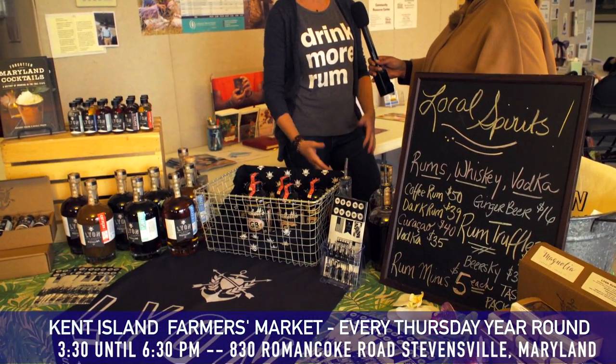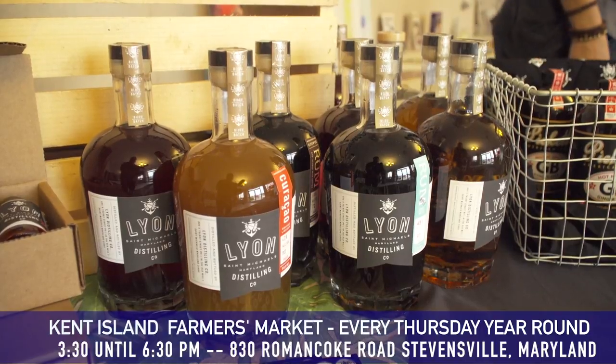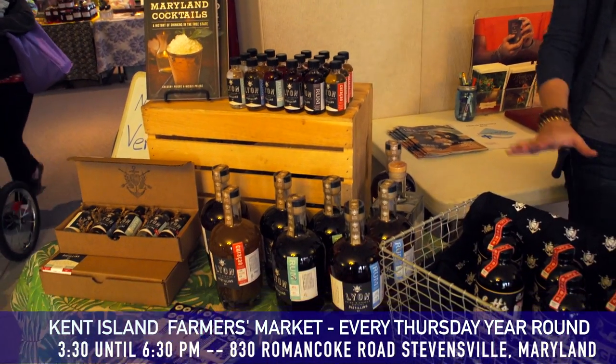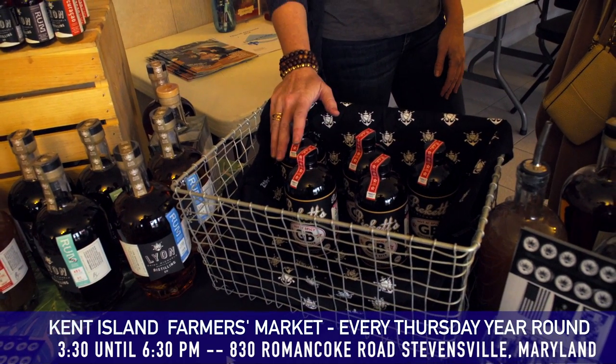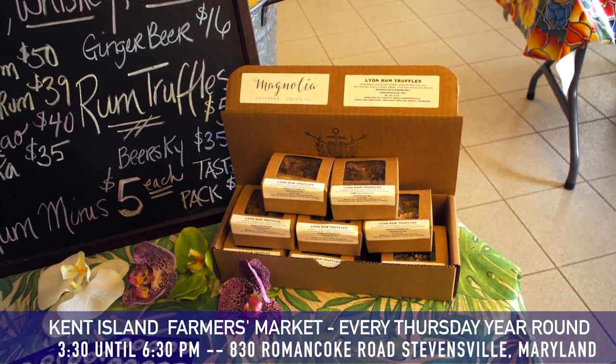I'm here with Jamie. Tell me all about Lion. We are located in St. Michael's, Maryland, and we make rum and other spirits from scratch in our distillery. We're really excited to be part of the market this year. People really enjoy trying our new coffee rum, and we have a curacao and some really fun, unique spirits. We offer samples at the market, but we also have little mini bottles to go or full bottles. We have one of our favorite mixers, which is a spicy non-alcoholic ginger beer — makes a great dark and stormy cocktail. And this week, one of the other vendors here, Magnolia Bakery, has made rum truffles using our dark caramel rum.